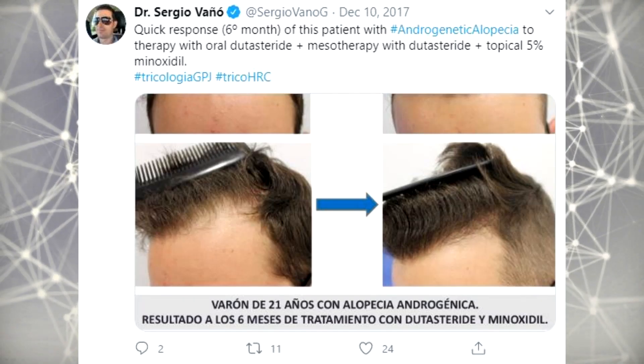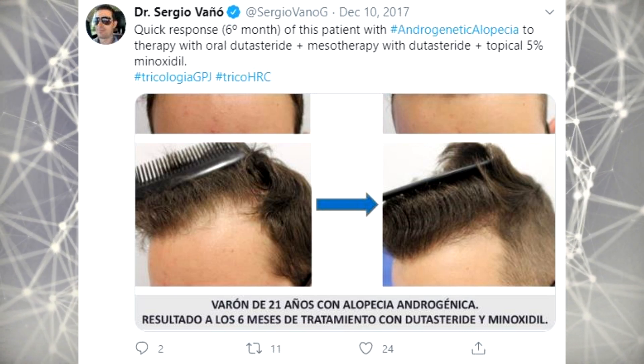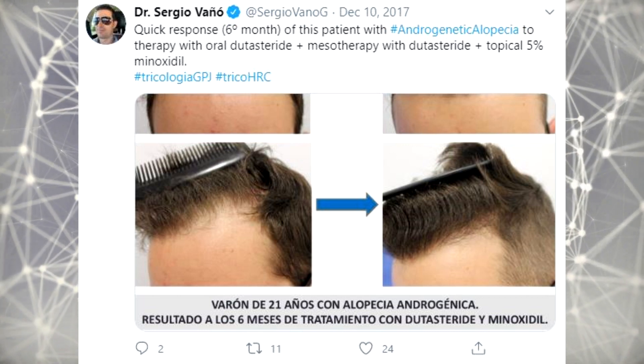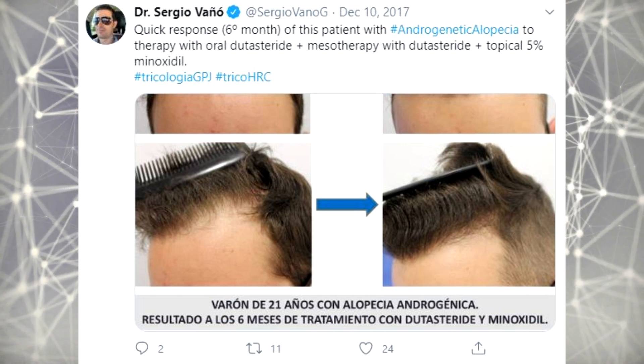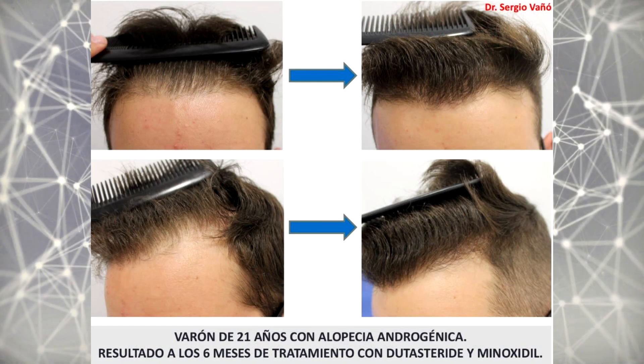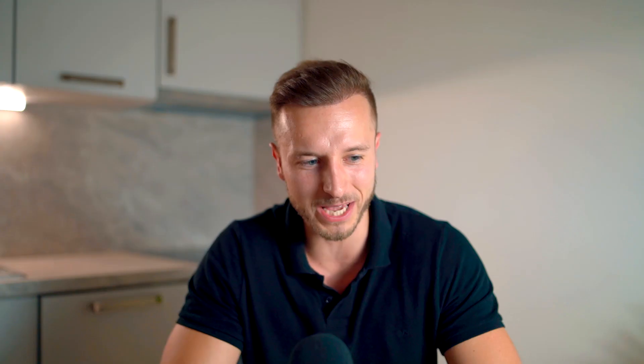Here is another patient who is 21 years old, and you can see his result after six months. He underwent possibly two dutasteride mesotherapy sessions, but he also uses topical minoxidil 5%. You can see how his hairline improved in only six months — I'm not sure you could do this with minoxidil 5% only. Most likely not. So the dutasteride mesotherapy session definitely helped here.